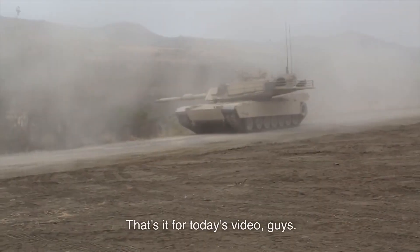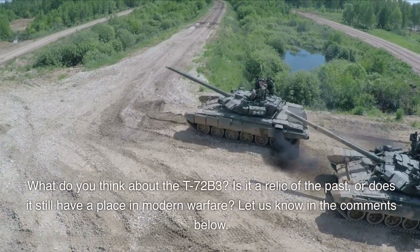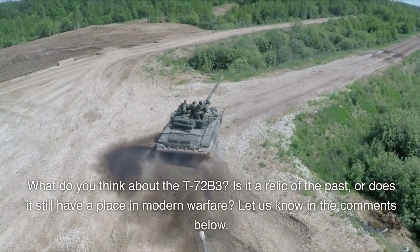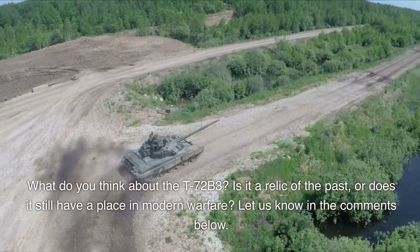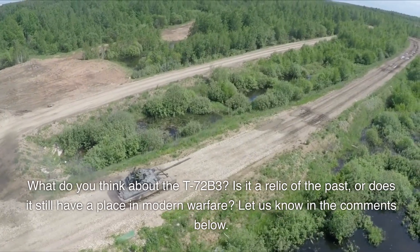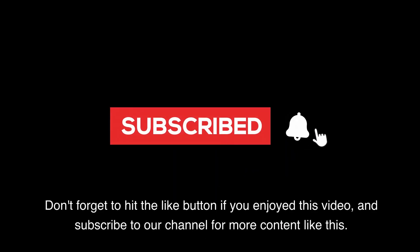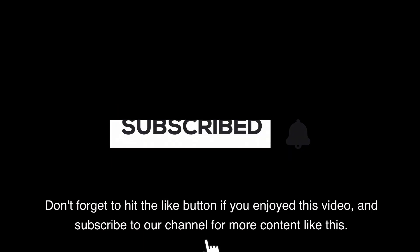That's it for today's video, guys. What do you think about the T-72B3? Is it a relic of the past, or does it still have a place in modern warfare? Let us know in the comments below. Don't forget to hit the like button if you enjoyed this video, and subscribe to our channel for more content like this.